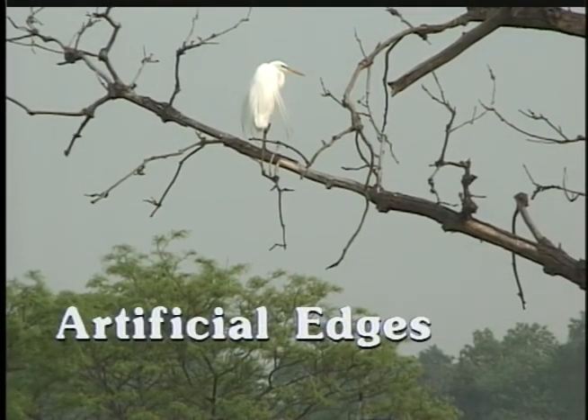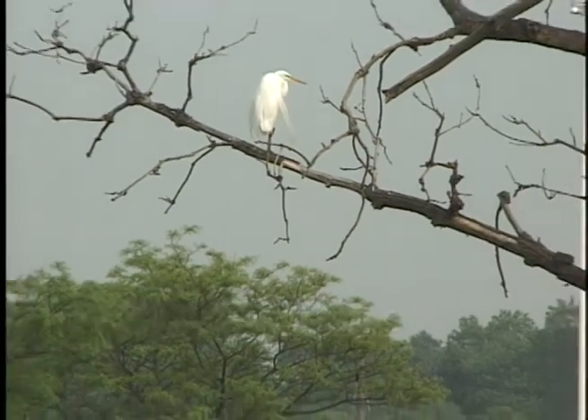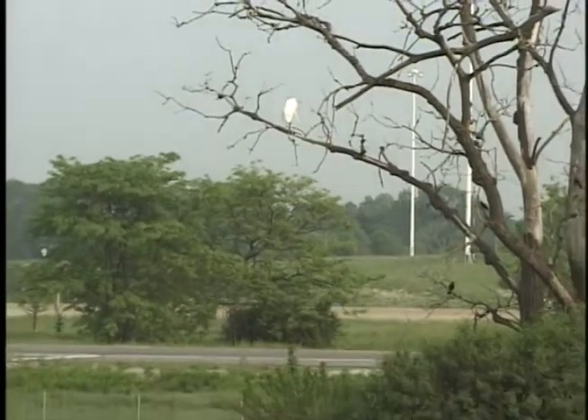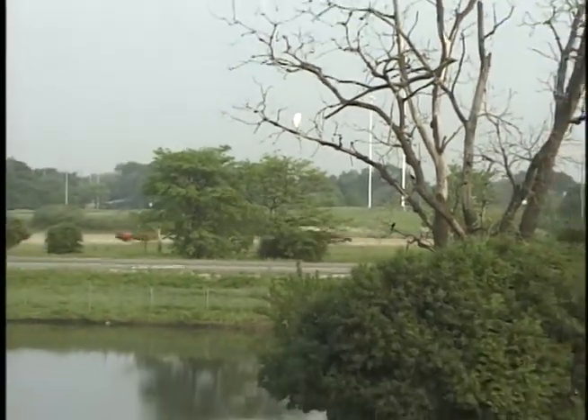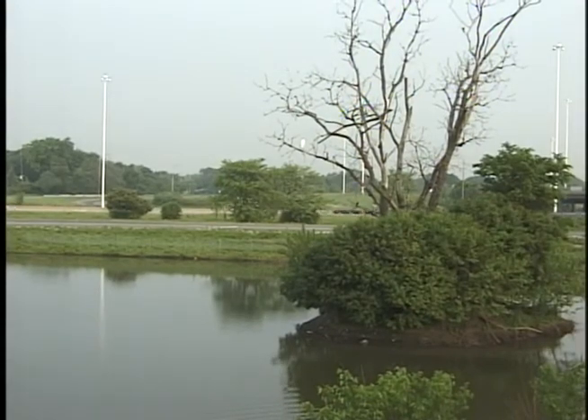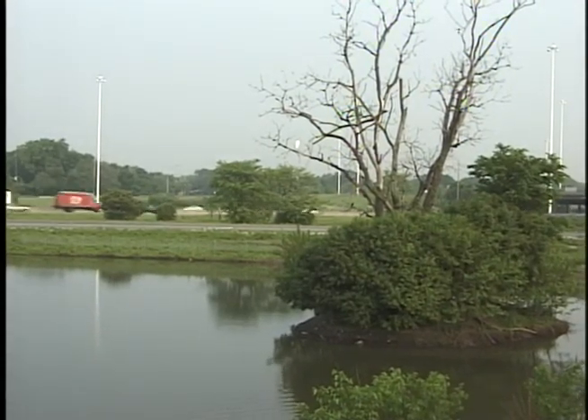So you said there are natural edges and artificial ones? That's right. It can take a long time for natural edges to form, but artificial edges may happen very quickly. They're caused by people who clear land for farms or homes, or build ponds or parks — and highways, too.